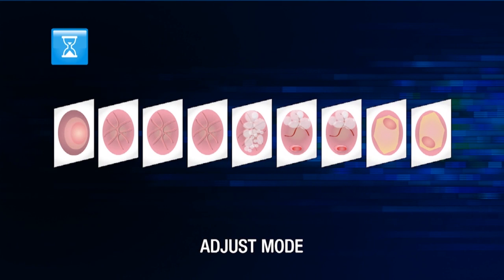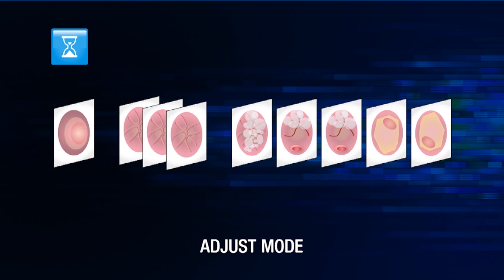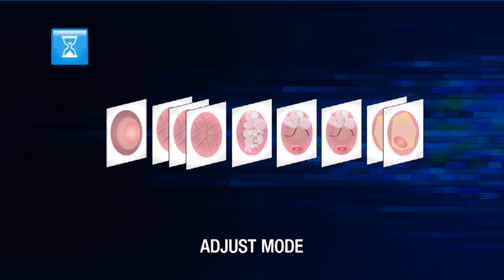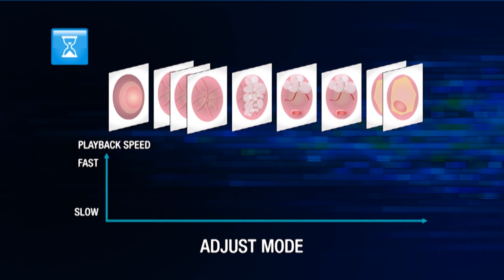An algorithm detecting redundant images also contributes to reducing reviewing time. In adjust mode, images showing no change are superimposed on each other and review speed is optimized. This allows medical personnel to move quickly past areas where the capsule is motionless.